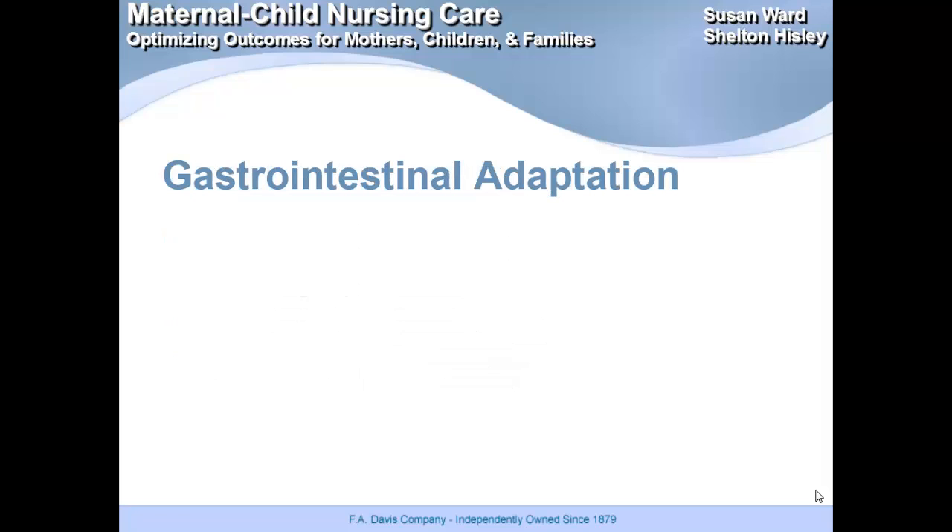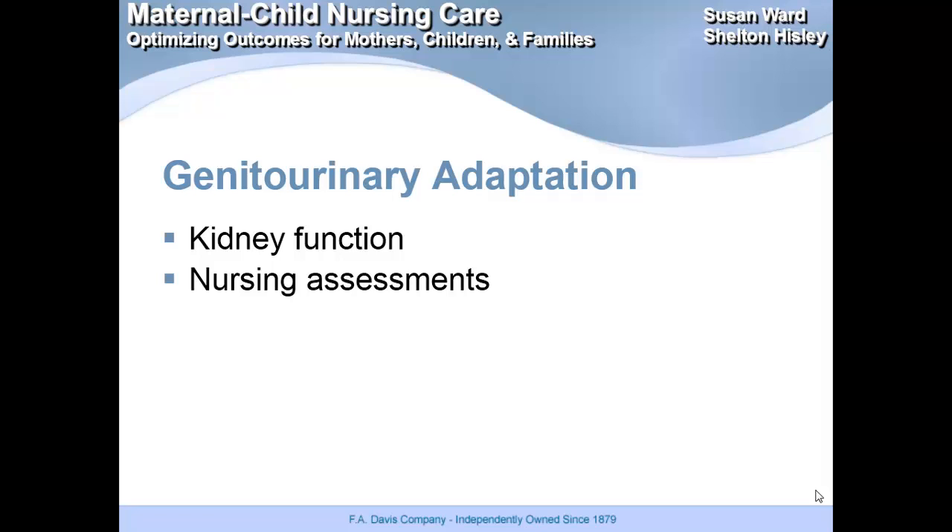Gastrointestinal adaptation: peristalsis will occur and the baby should pass that meconium stool in the first 8 to 24 hours of life — it's going to be a greenish-black color. Kidney function: a baby's bladder capacity is 6 to 44 mLs, so pretty tiny. They need 60 to 80 mLs of fluid per kilogram, and their normal output should be 1 to 3 milliliters per kilogram per hour. You want to monitor their I&O and look at their urine. We encourage moms to count wet diapers and count the stools, and a lot of hospitals have little charts the moms can use.